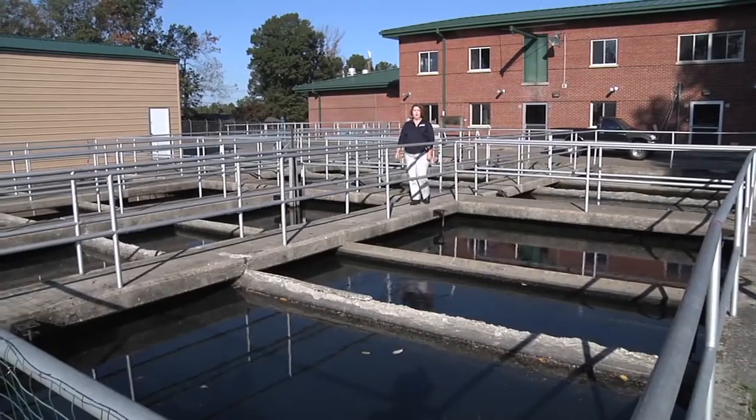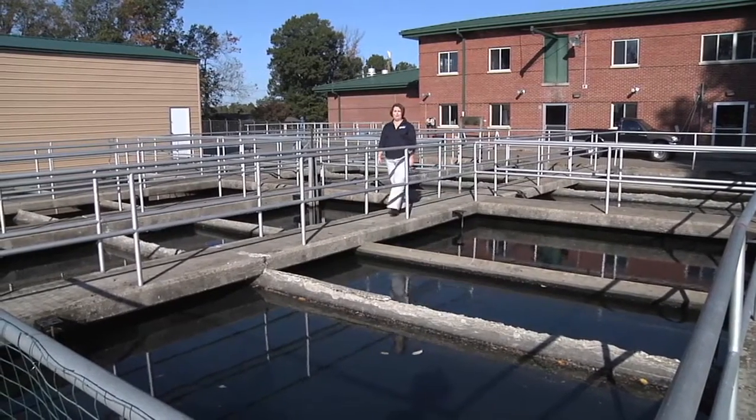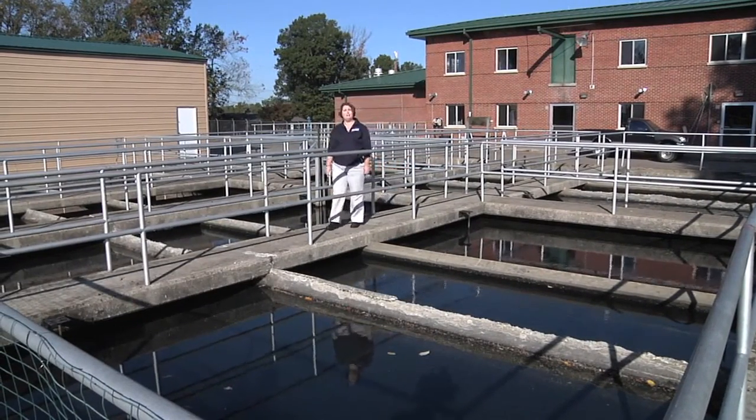Hello, I'm Melissa Melton with the Rural Community Assistance Partnership. In this segment we're going to be talking about pre-settlement.